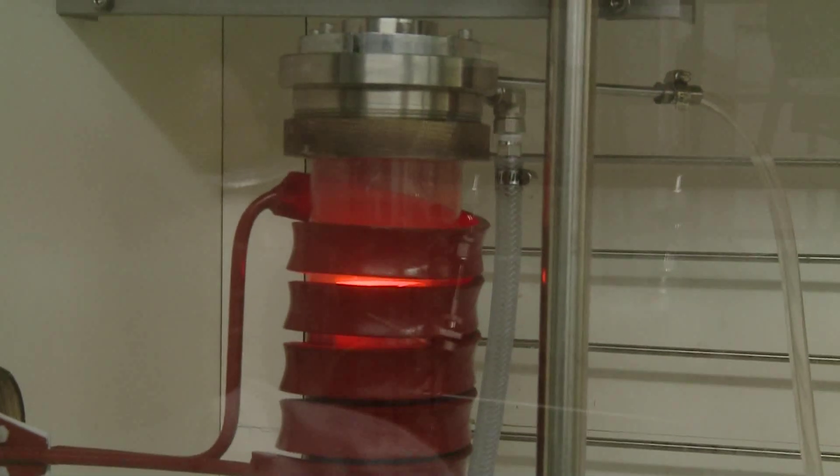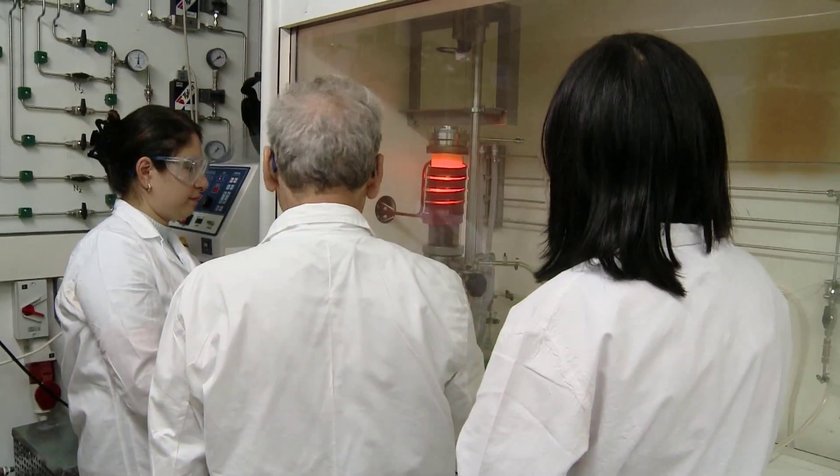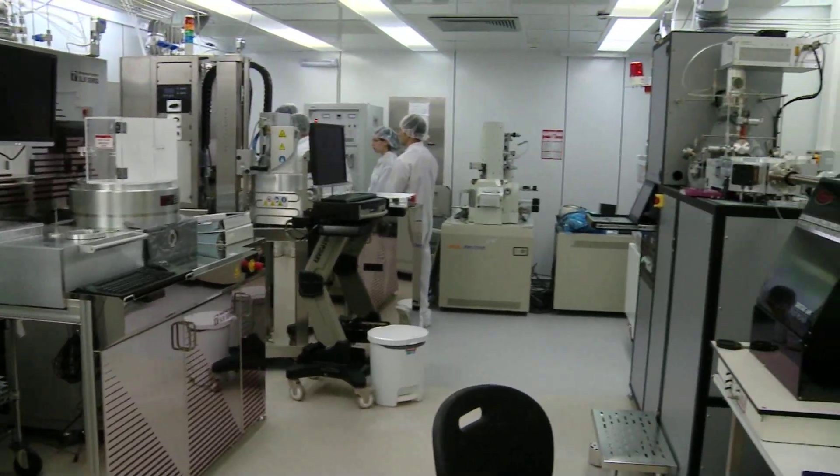Applications of solid lubricants are extending from engine oil to aerospace applications, machining and sport products, and more recently, medical technology.